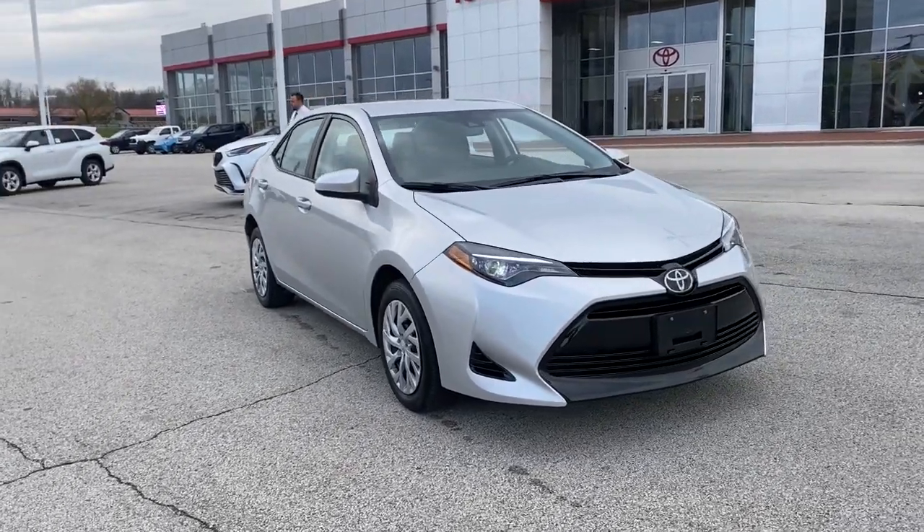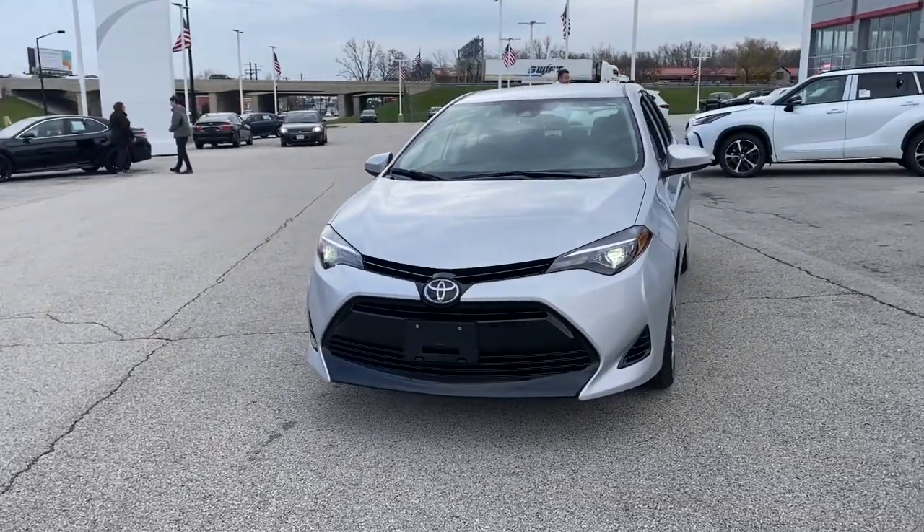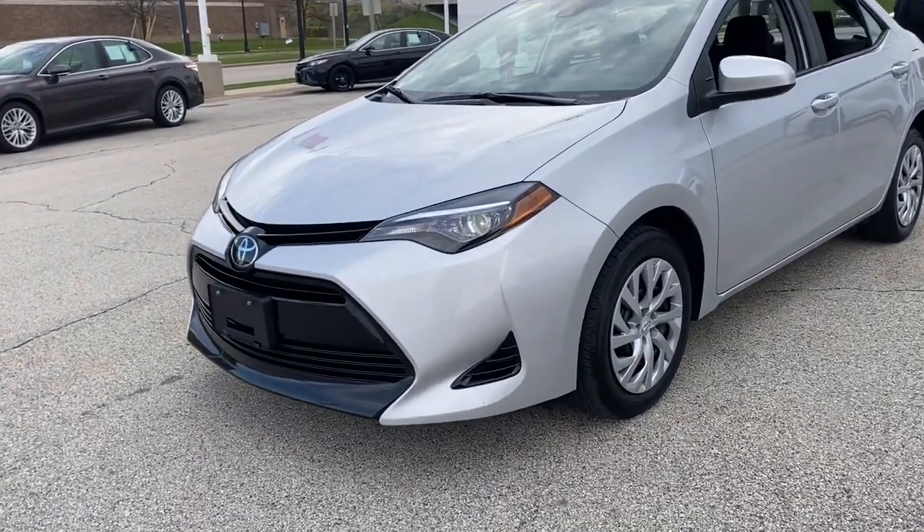Introducing the 2018 Toyota Corolla. This vehicle still has fewer than 30,000 miles on the clock, so it won't last long. Answer the call to drive boldly into the future.